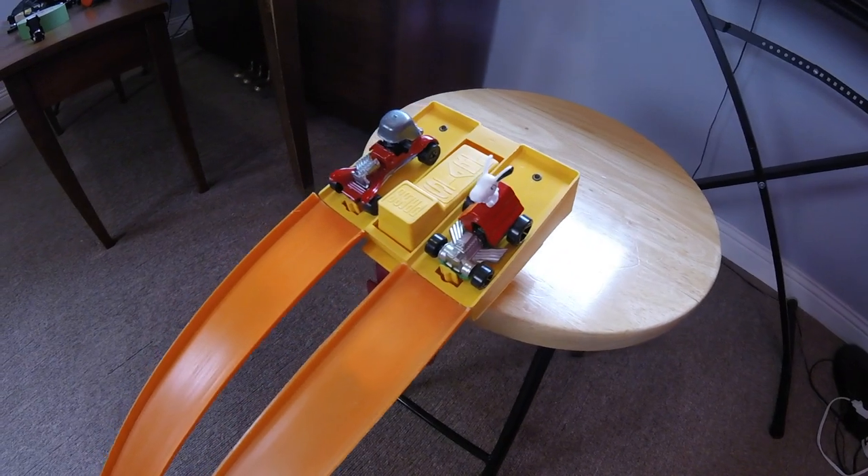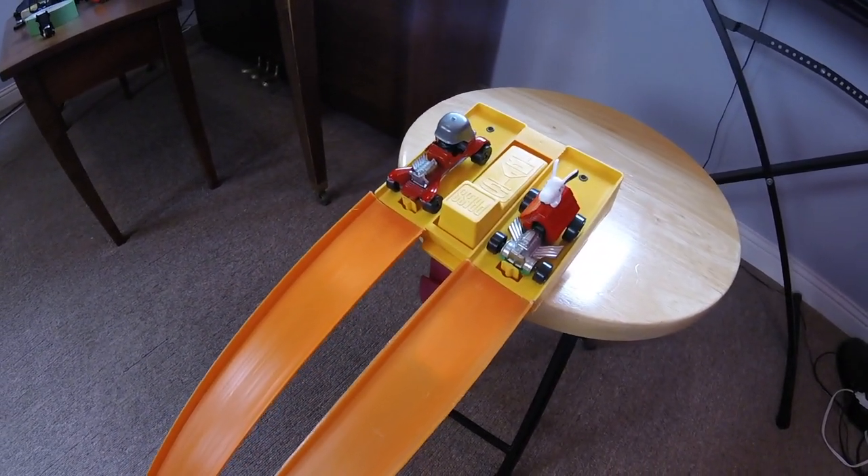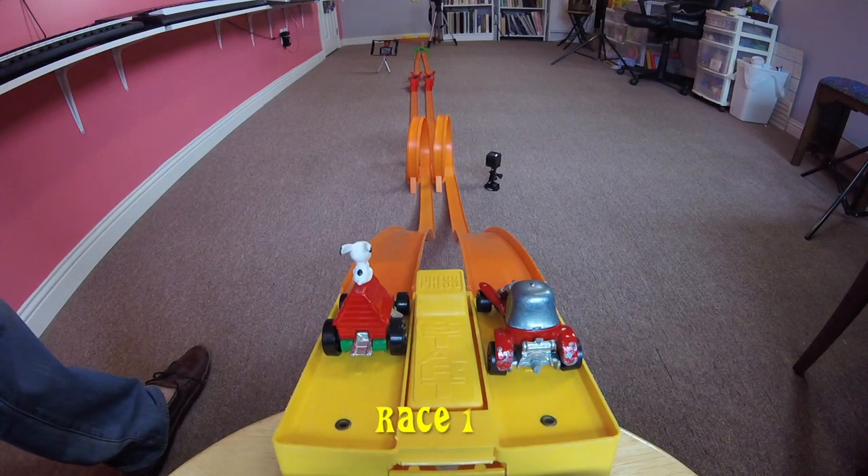Okay, let's race. For the best out of three, here's race one.